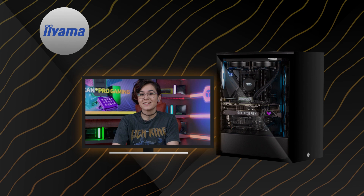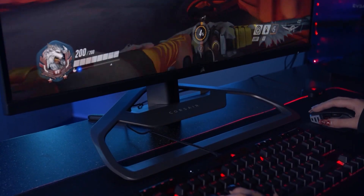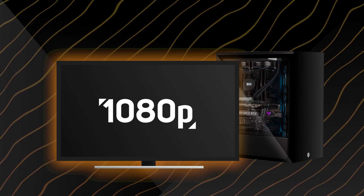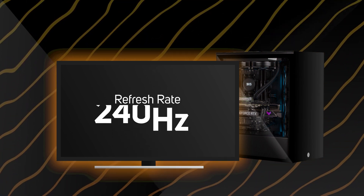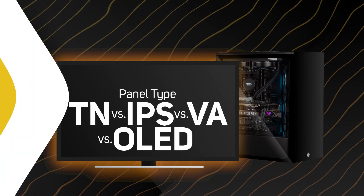Then you need your monitor. iiyama, Asus, and Acer are all really good brands to look out for, and Scan sells a huge range from these brands. Plus Corsair, who are well known for their gaming products, has recently released their first monitor, which isn't cheap but well worth a look at. Decent monitors range from 200 pounds up to thousands of pounds. There are a few things to look out for: resolution — 1080p, 2K, and 4K — then refresh rate from 60Hz, 144Hz, 240Hz, and even 360Hz, and then panel type: TN versus IPS versus VA, and now OLED. All of these are covered in our monitor buying guide on the Scan YouTube channel, which you can view here.